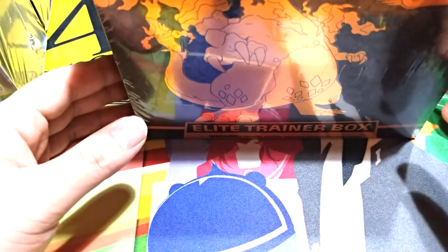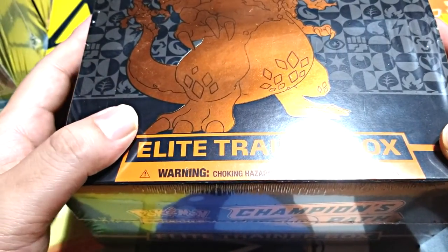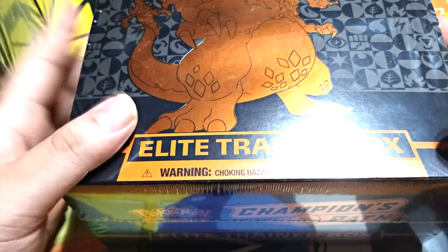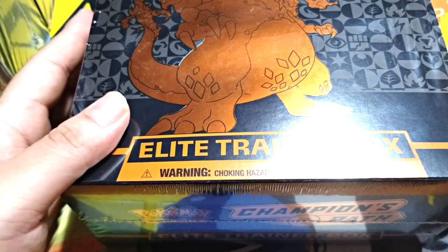We're back on YouTube for some Charizard hunting. In the last video we got some Champions Path and checked them all — these look legit. That Vivid Voltage though, if you guys saw that last video, that was rough. We're gonna call out Barnes and Nobles.